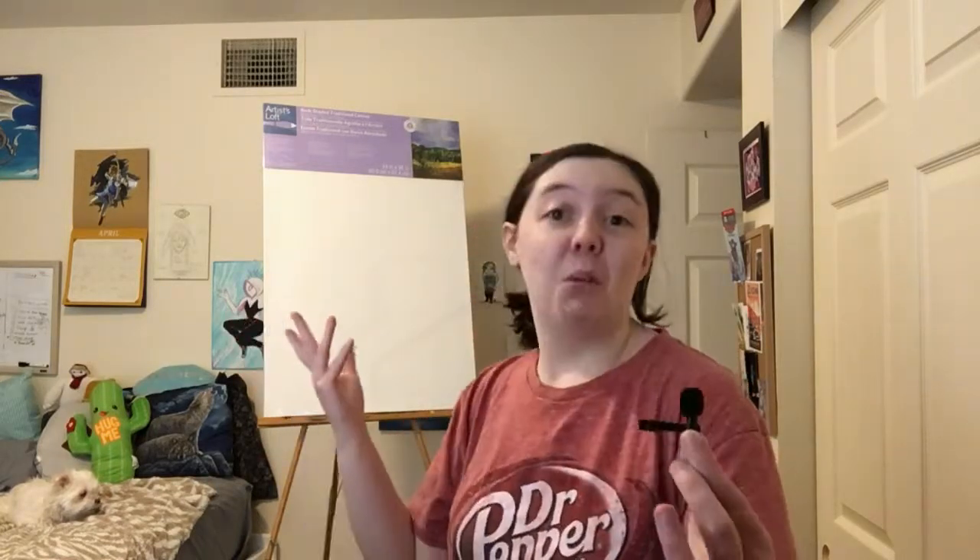Hey guys, welcome to Weekly Art Inspirations! I noticed the voice recording has been a little weird because the mic was below my neck. Now I'm just going to hold it because that seems to work. So guys, today on Weekly Art Inspirations, this is the start of a whole series that will be coming out.